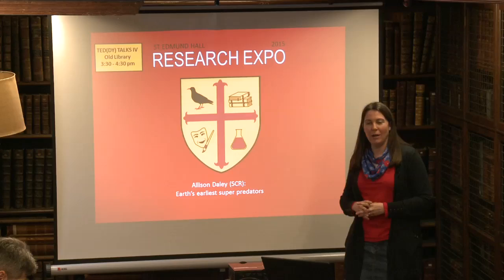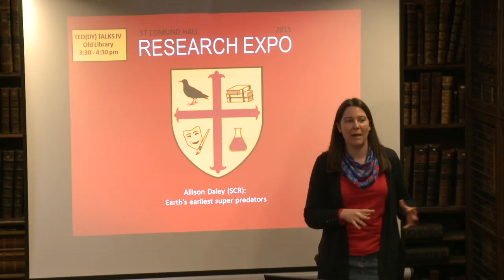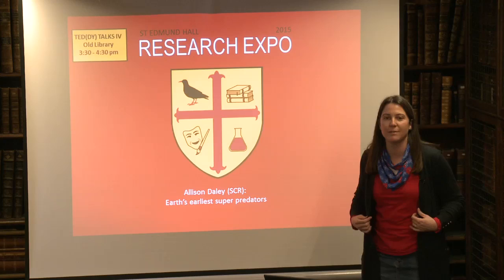I'm Alison Daley. I'm a JRF here at Teddy Hall. And what I'd like to do with my talk, since I'm a paleontologist, is take you back in time — much, much further back than the dinosaurs. We're going back 500 million years.